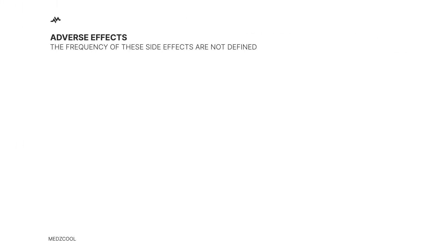No drug is without its side effects, and atropine is no different. Some individuals may experience blurred vision, sensitivity to light, a faster heart rate, or a sensation of heat and flushing.